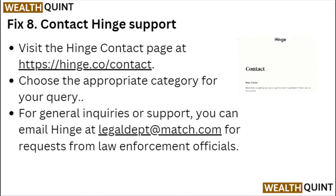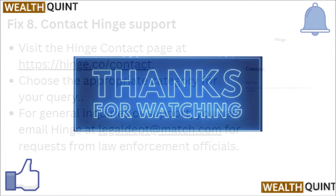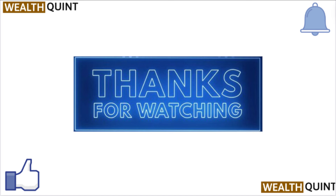Fix 8: Contact Hinge support. Visit the Hinge contact page and choose the appropriate category for your inquiry. For general inquiries or support, you can email Hinge directly. Thanks for watching — if you find this video helpful, consider subscribing to our channel.